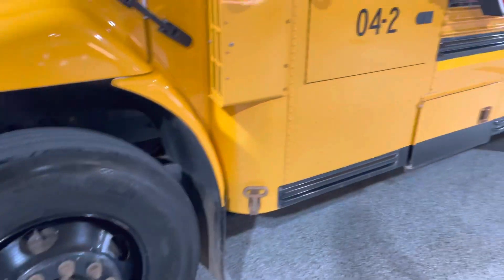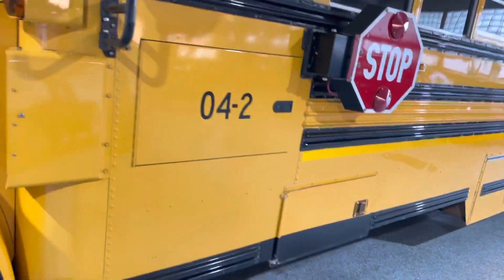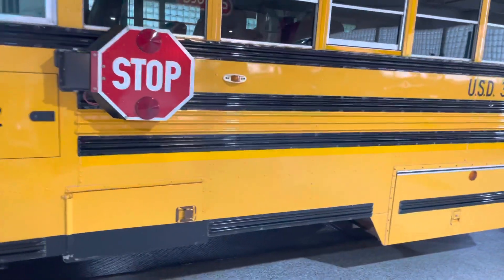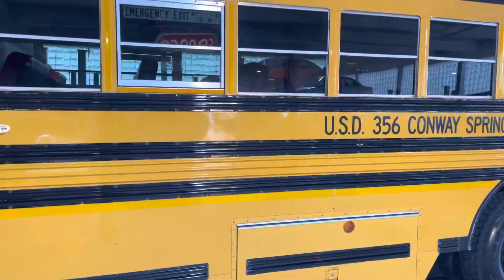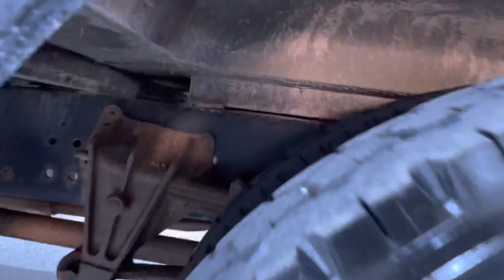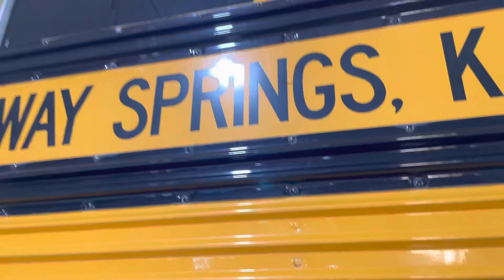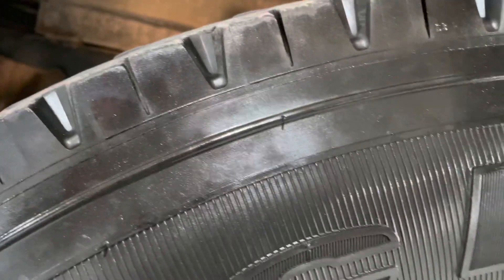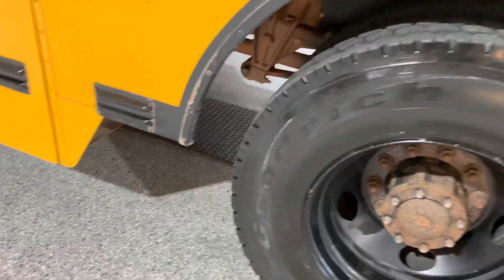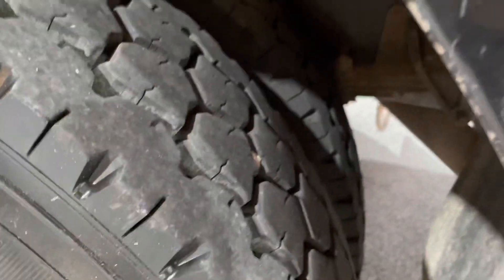Seems like really high tread depth to me. Looking down the side of the bus — I'm not going to point out every little nick and scratch, but you can get a gist of the condition. Looking up inside the frame — super clean, no rust. Conway Springs is a really small school district in Kansas, so this was probably very well maintained. Michelin on the front, BF Goodrich on the back.